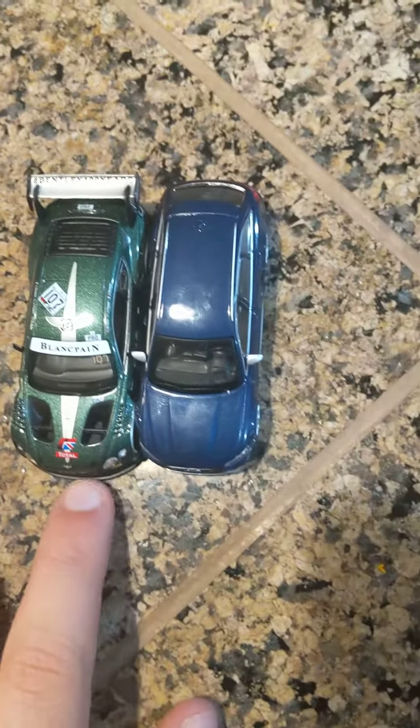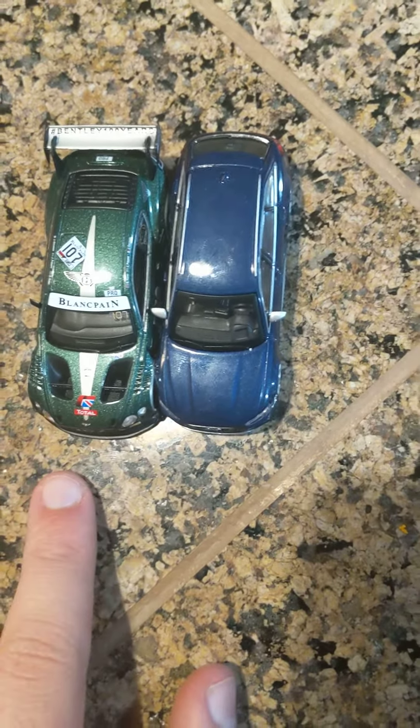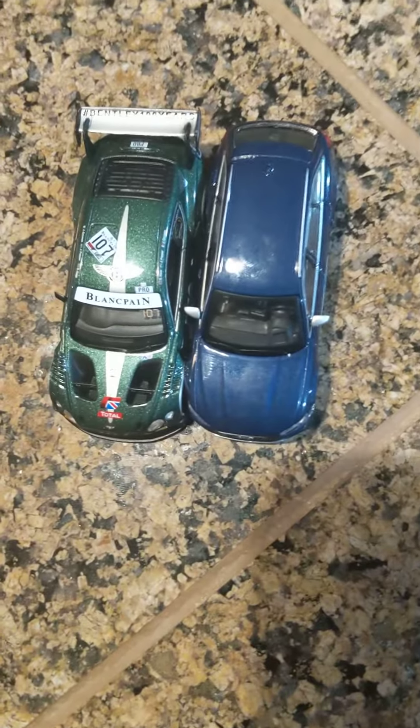We have the Mini GT Bentley Continental GT3 number 107 in the British racing green color, and then the Audi R6 Avant, the newest one, in the Navara Blue Metallic. So let me know which one is your favorite.